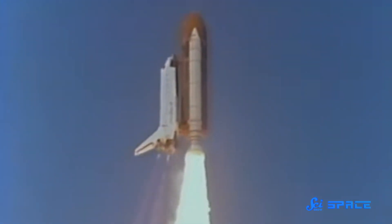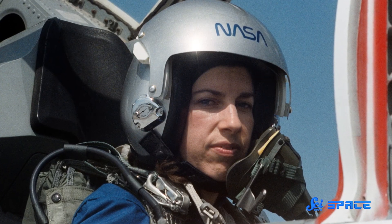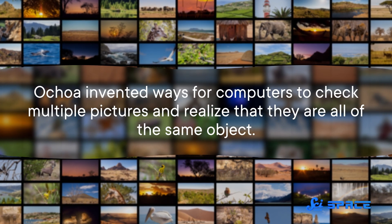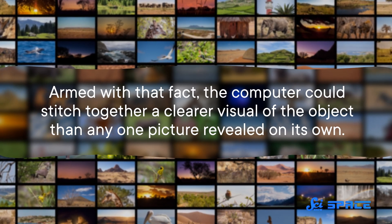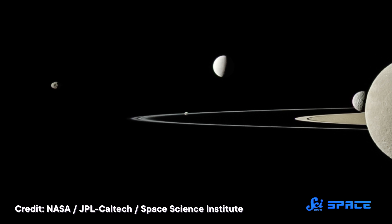The newly-minted Dr. Ellen Ochoa was not interested in biology, though — her sights were fixed a couple hundred kilometers above the rest of us. So in 1987, she applied to be an astronaut. And she was rejected, along with a thousand other applicants. But Ochoa isn't one to give up. She got her pilot's license to make herself a stronger candidate for the next round, and she kept studying images, now as a professional engineer. Ochoa invented ways for computers to check multiple pictures and realize that they are all of the same object. Armed with that fact, the computer could stitch together a clearer visual of the object than any one picture revealed on its own — exactly what you'd want if you are a space agency with a million pictures of Saturn's moons, and you want to know if blips in the pictures are interesting craters or boring static.